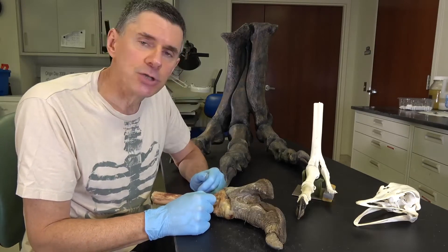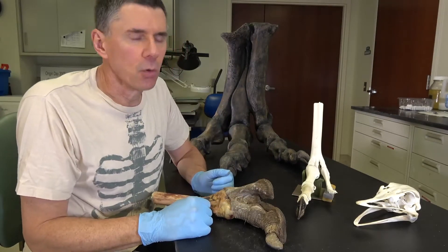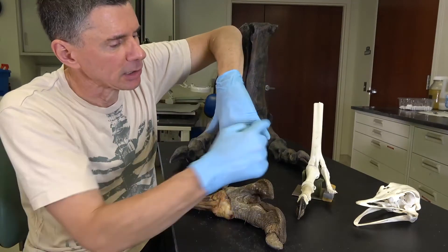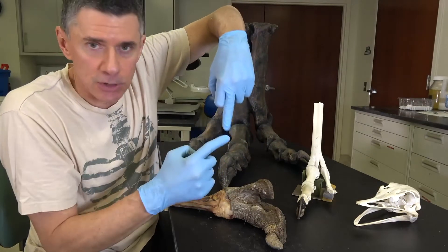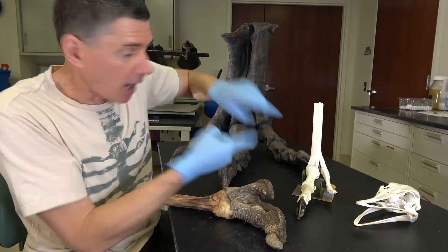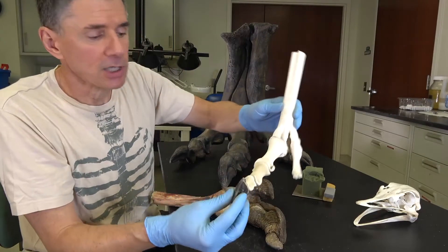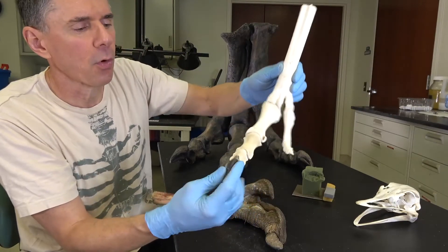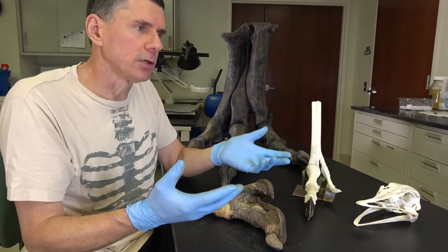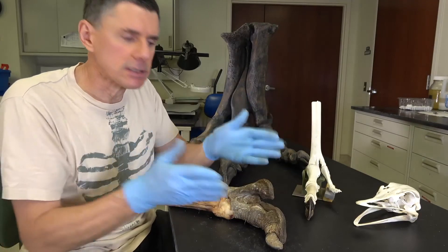One other thing I'd like to show you about ostrich feet is how they're convergent with horses. Horses are fast-running mammals that over the course of their evolution got bigger, moved into open habitats, and ran faster and faster, evolutionarily losing all of the outer digits until they wound up with just the central toe — the third toe — running on just the hoof, the toenail of the central digit. Ostrich kind of did the same thing. These are the fastest ground birds today, and they've lost pretty much all of the other toes. They're still holding on to this fourth toe for support, but when running fast, just this third toe is contacting the ground. It's a remarkable example of convergent evolution between birds and mammals: the solution for running really fast over open ground is to reduce the outer toes down to this single toe.